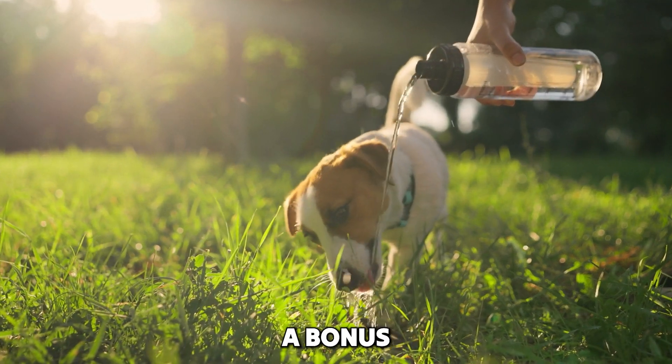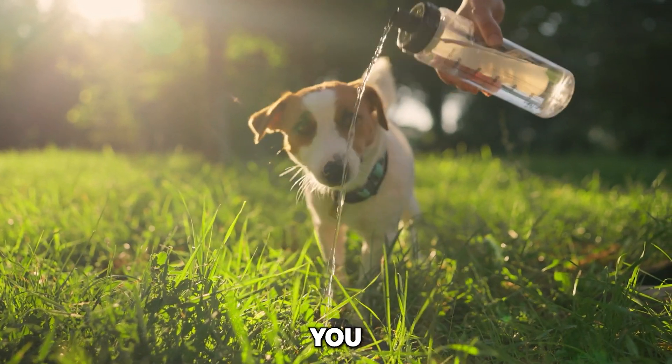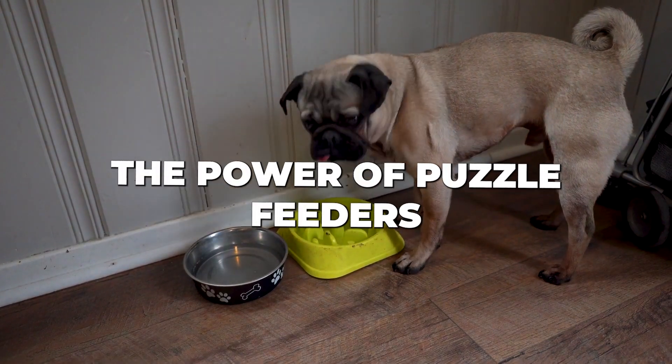Plus, stick around until the end for a bonus tip that might just surprise you. Let's dive right in with our first hack: the power of puzzle feeders.